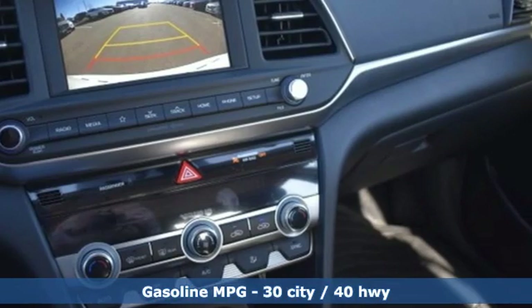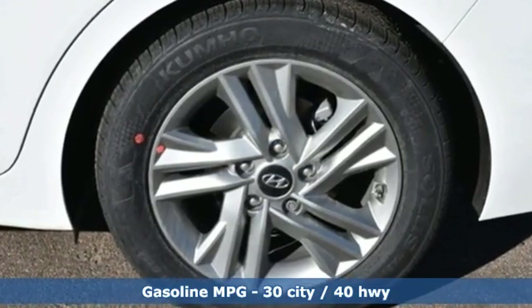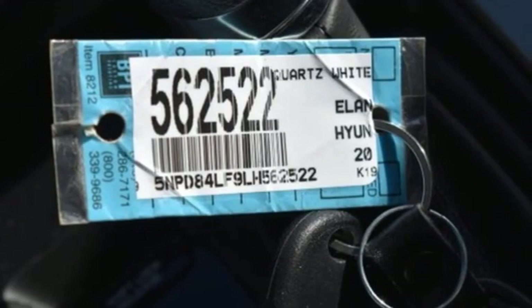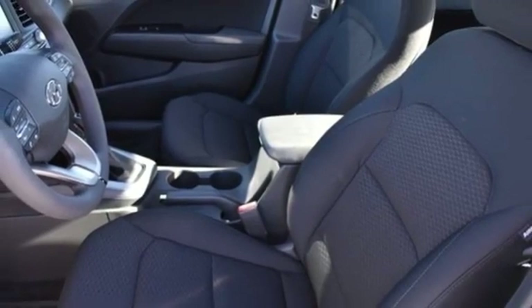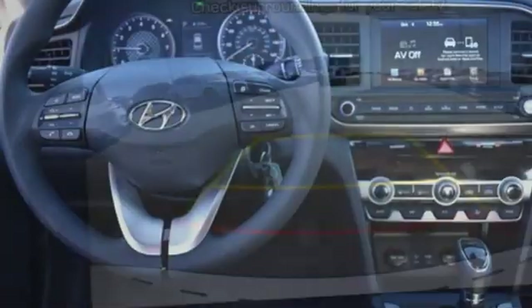And it comes with all the amenities you need: streaming audio, wireless phone connectivity, dual zone climate control, power windows, manual tilting steering column, inline four-cylinder engine, aluminum wheels, gas pressurized shocks, and power heated mirrors.